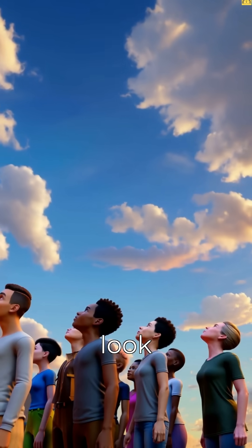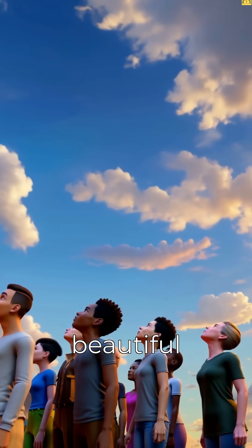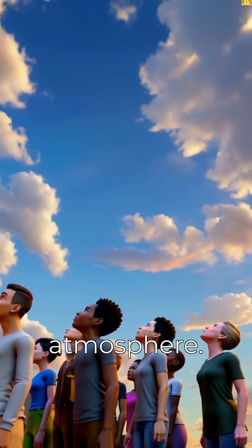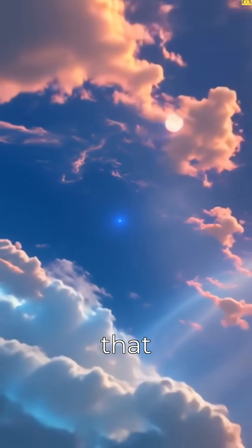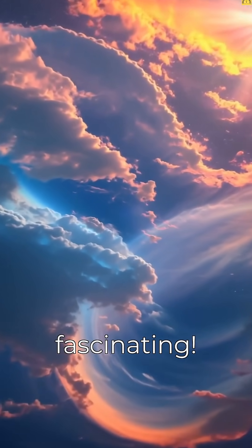So the next time you look up at the sky, remember that you're witnessing a beautiful example of how light interacts with the atmosphere. It's a reminder that even the simplest things in nature can be incredibly complex and fascinating.